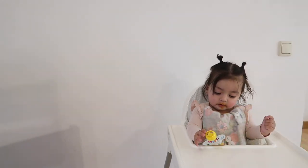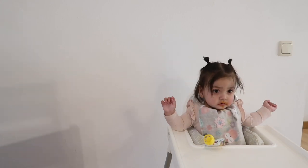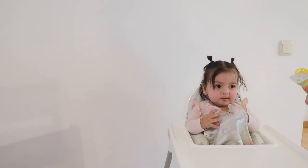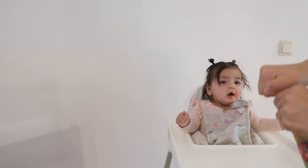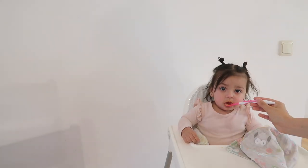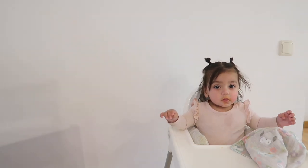Yummy! Water. Say thank you, Mom. Thank you, Mom. Do you want to try this one? Okay, let's try it on a spoon. You're such a good girl, mama. Is that yummy? What's up with your hair? We're done. I love you.